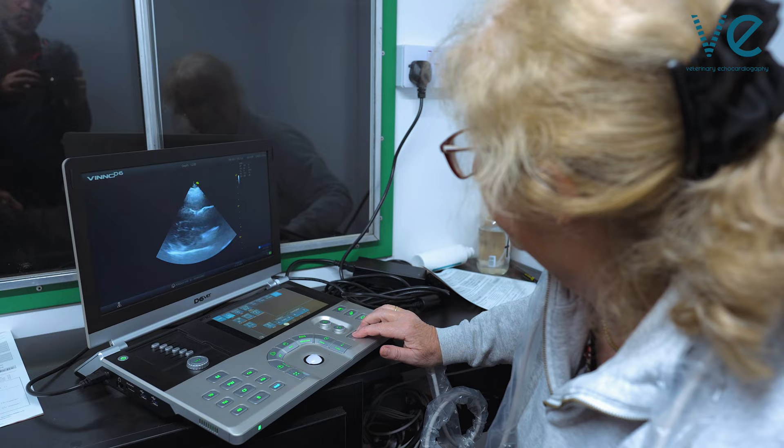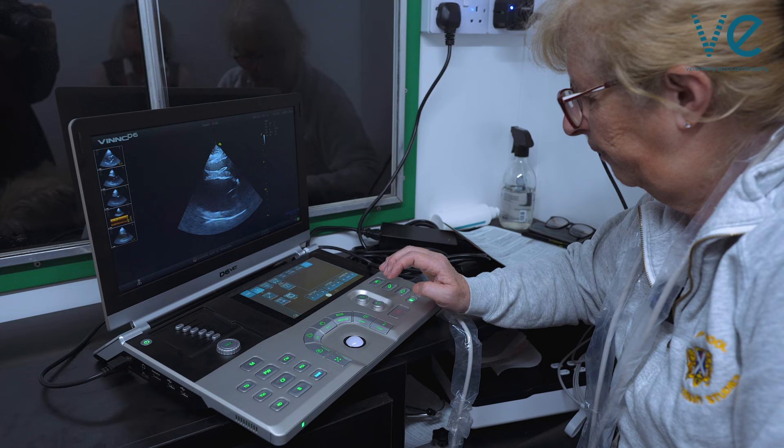Dogs of this size have to be scanned standing up, and in most dogs Dr. Brownlee is able to take all of her views from the right parasternal position. She confirmed that in the limited time available, you're able to do everything from the right parasternal — and that pretty well covers everything you need.